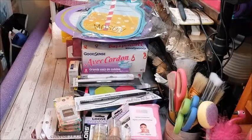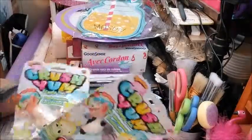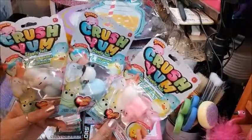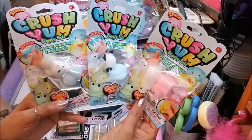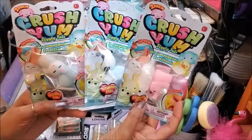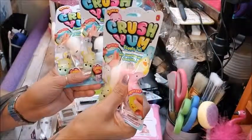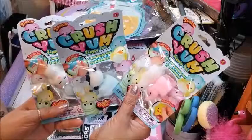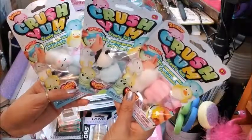I saw these and I know they're for little kids but I had to have them — Crush Yum Jiggly Pals, they're called. There are four different kinds and I grabbed three. Look at these little guys, they are so cute. I absolutely love them. If I don't keep them, I know my middle niece is going to love them because she loves cute little things. They are very squishy and jiggly, just absolutely adorable.